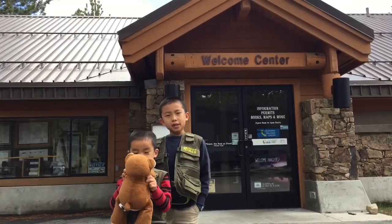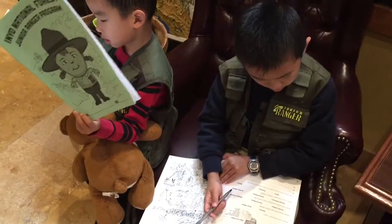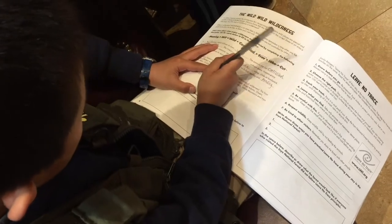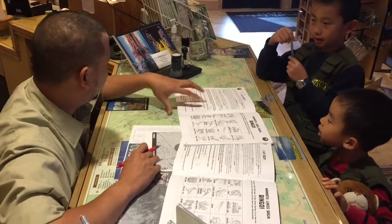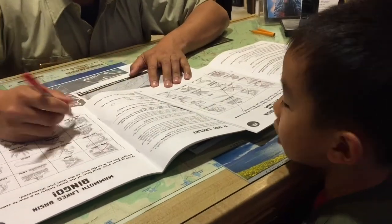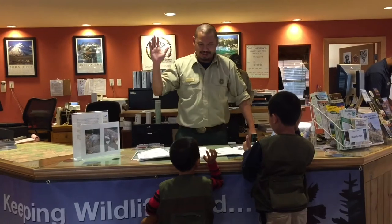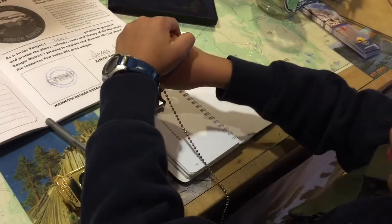We are at the Mammoth Welcome Center and we'll be doing the Junior Ranger program. Brother and I are working on the activity books. When we finish, we turn them into the ranger. Then we say our pledge and received our badge. And I even got a stamp in my passport.